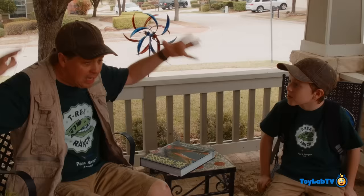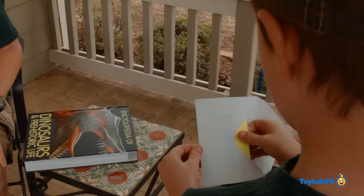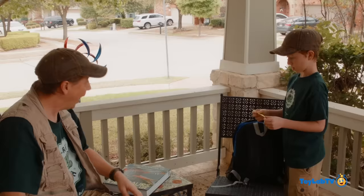Cool! So I've hidden them out here for you to open up, but you've got to find them using these clues right here that I've hidden all throughout the park, okay? Okay, here we go. Hmm, mailbox. Mailbox! That is your first clue! Okay, let's go, dude!